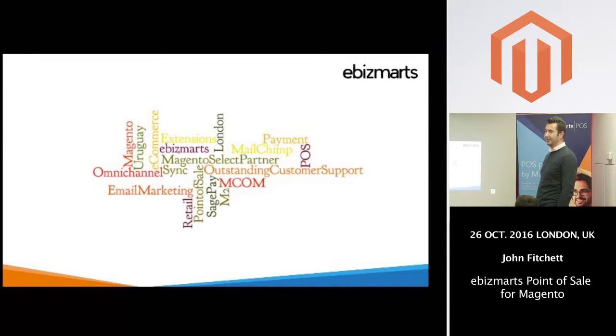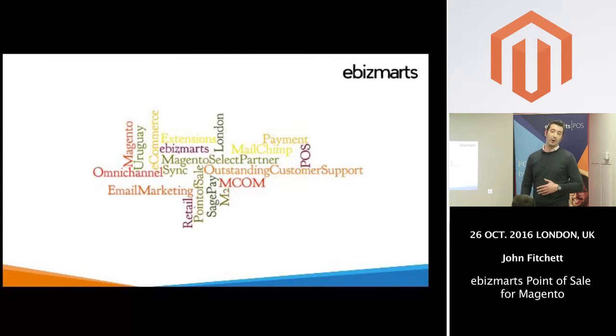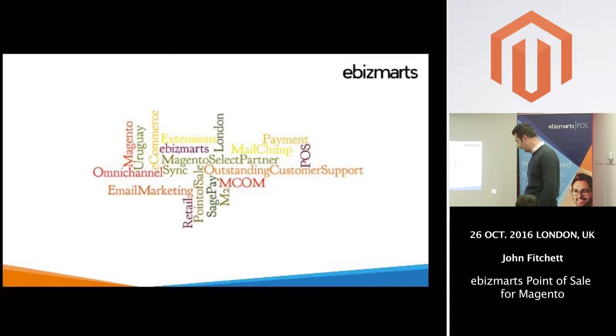Bizmarts have been working in the Magento community for the last eight years or so. We are primarily a technology partner, so we build extensions for the Magento community, and we build payment and email marketing modules. Our latest offering is the point of sale, and we are known for offering outstanding customer support to the community, both retailers and agencies that partner with us.